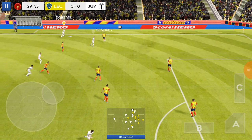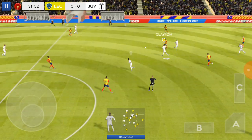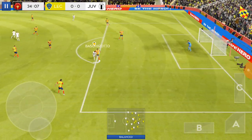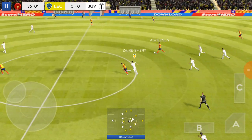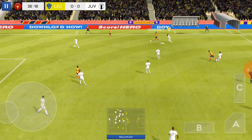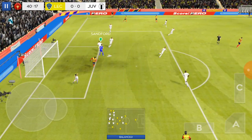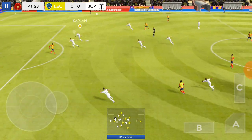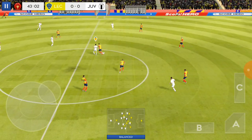That's nicely played. He's read that one absolutely perfectly. Well timed — great defending. Passed well. Easy for the goalkeeper there. Tries from distance. Great pass.